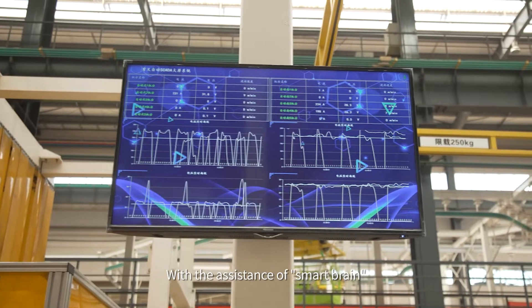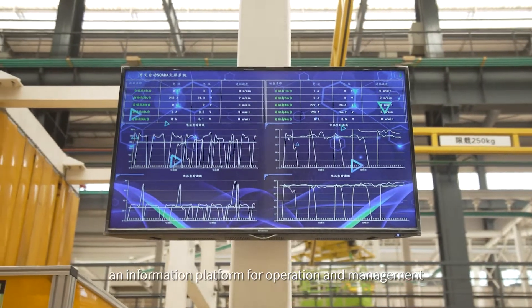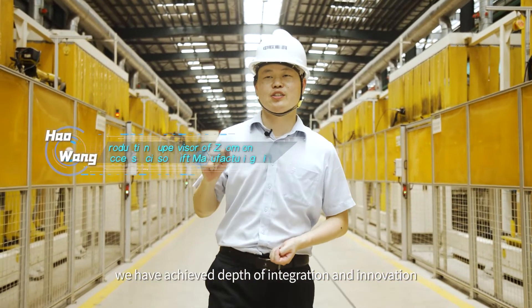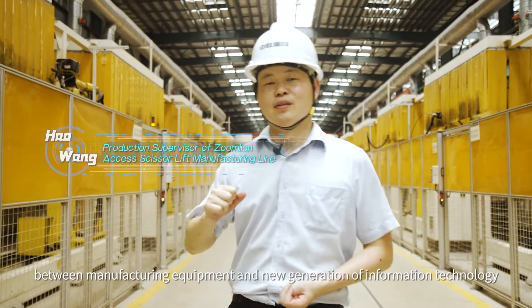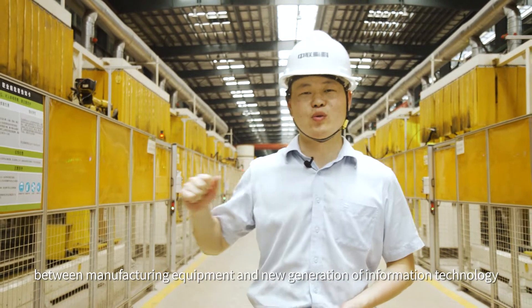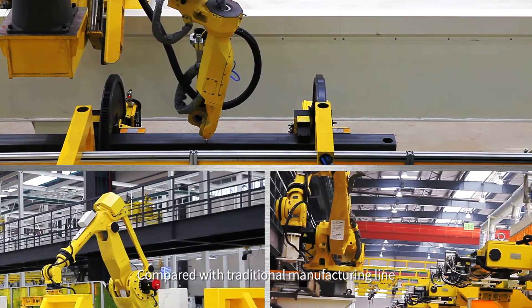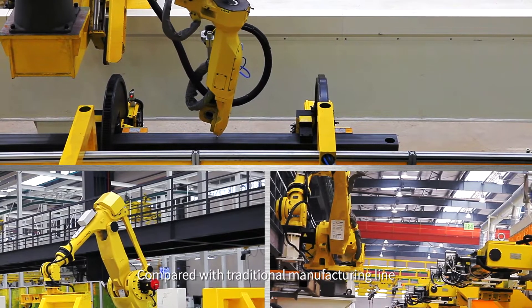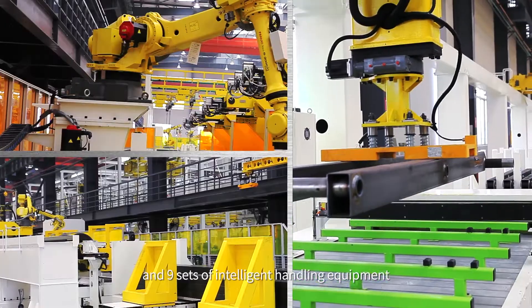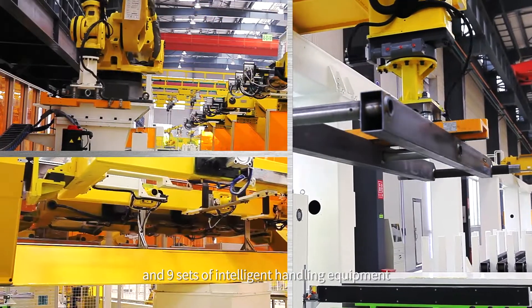With the assistance of SmartBrain, an information platform for operation and management, we have achieved deep integration and innovation between manufacturing equipment and the new generation of information technology. Compared with a traditional manufacturing line, our structural line is equipped with 35 robots and 9 sets of intelligent handling equipment.